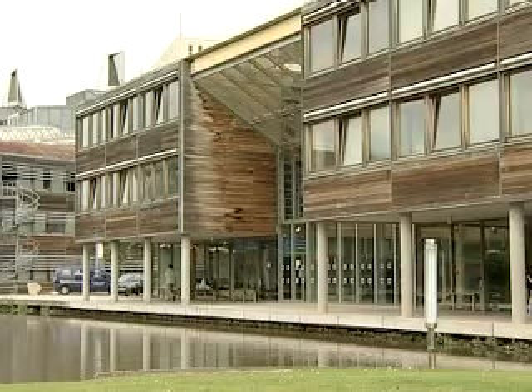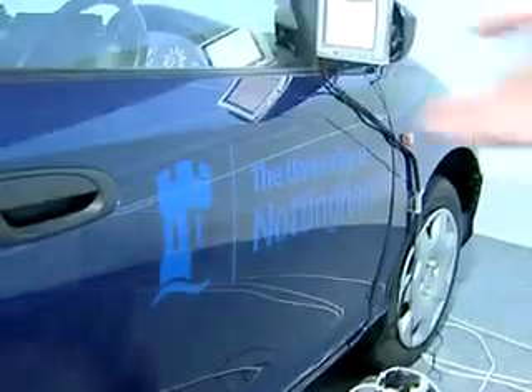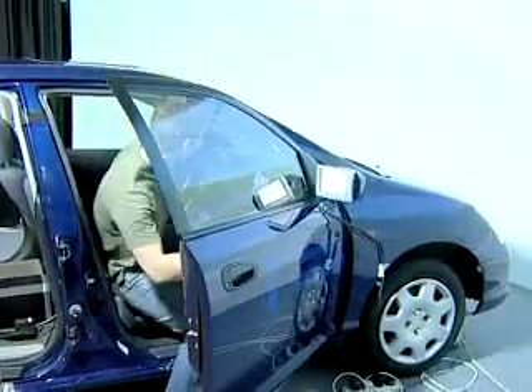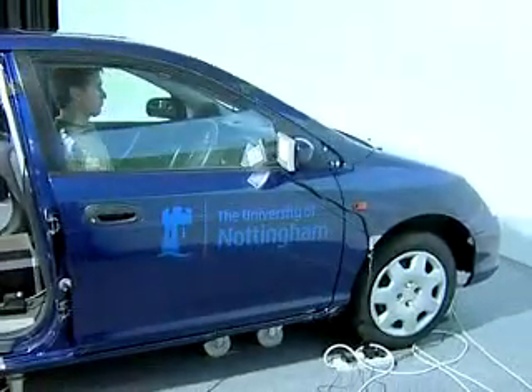A research team from the School of Computer Science and IT at the University of Nottingham, led by Dr Gary Burnett, are using a purpose-built driving simulator to study how the use of different sat-nav systems affects the driving of members of the public of all ages.